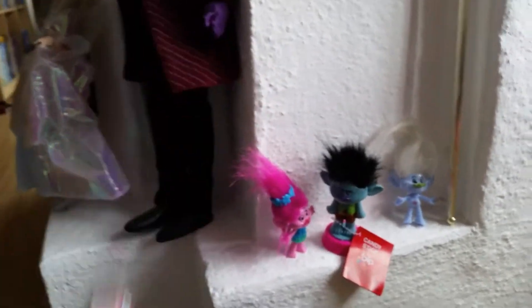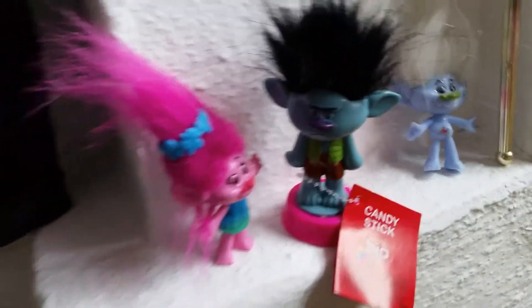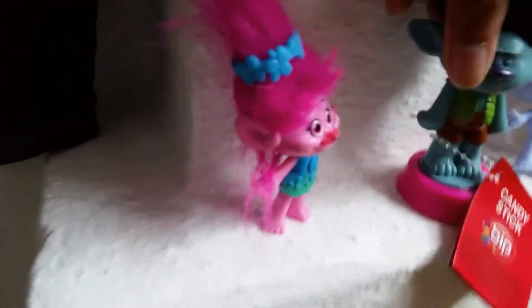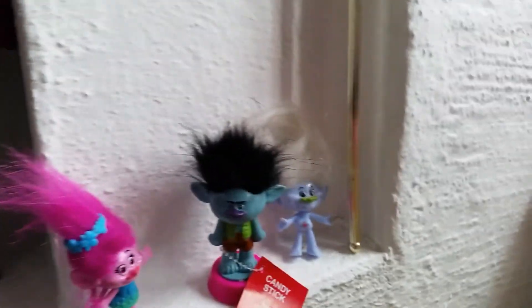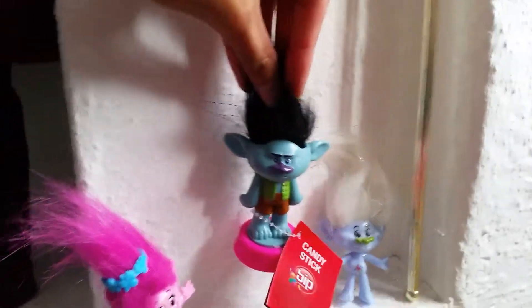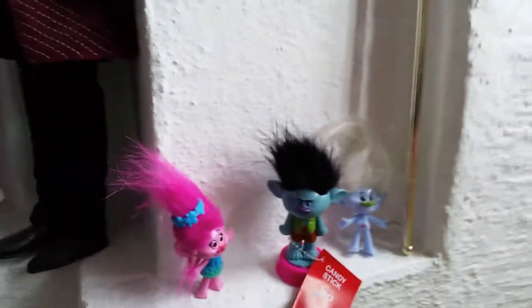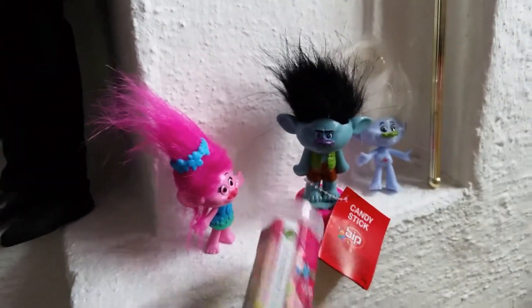Hope you like this little review of this figure. I am going to taste the candy but not right now — I think it's very yummy, and it's a really nice gift if you are a Troll fan. The figures you can get with this are Branch, Poppy, and Guy Diamond. Those were the figures I found — maybe you can find more. I bought this for the reason I explained in the beginning of the video. Hope you like this video, don't forget to like and subscribe, and leave us a comment below. Bye bye everyone!